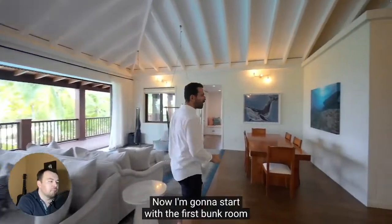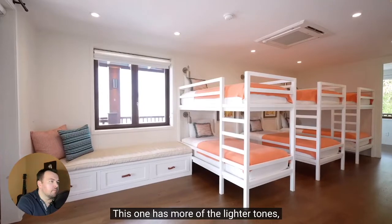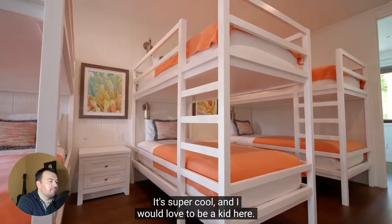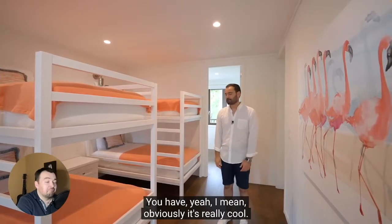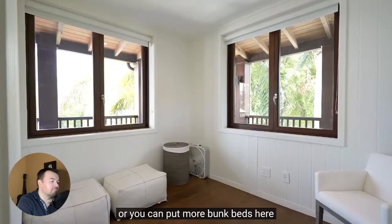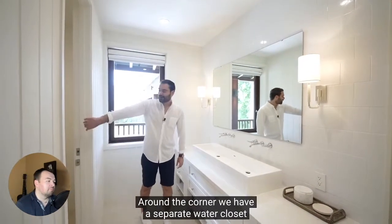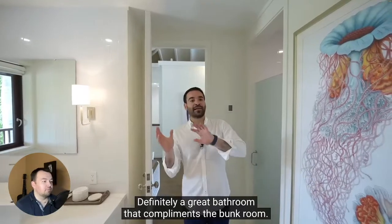I'm going to start with the first bunk room on this level — we have two in total. This one has more of the lighter tones, built-in seating with drawers on the bottom, French doors opening up to the balcony. It's a cozy space dedicated to the kids — each one of the beds gets their own reading light. I would love to be a kid here. This whole house is like a dream scenario for a child — you're on this incredible beach. Around the corner, we have a small room that could be turned into a bedroom or you can put more bunk beds. There's a full bathroom with a long vessel sink, two chrome fixtures, a separate water closet, and two walk-in showers — a great bathroom that complements the bunk room.